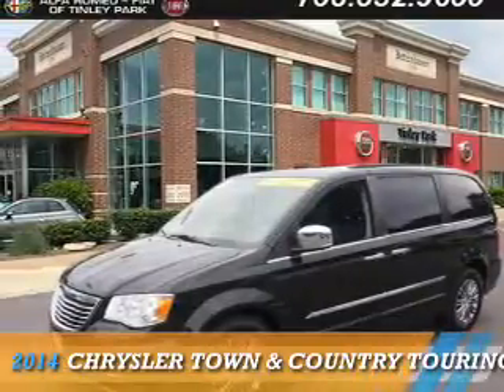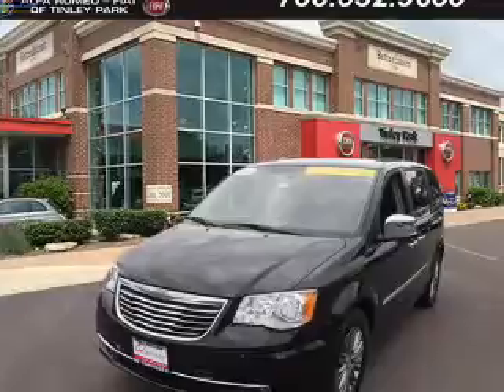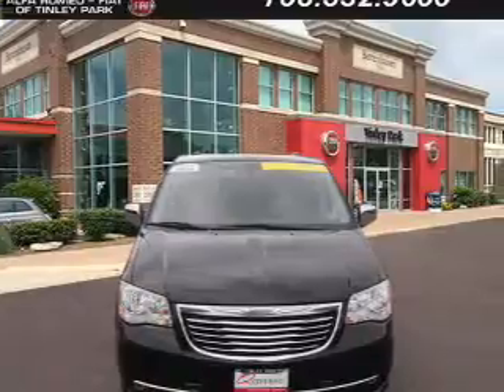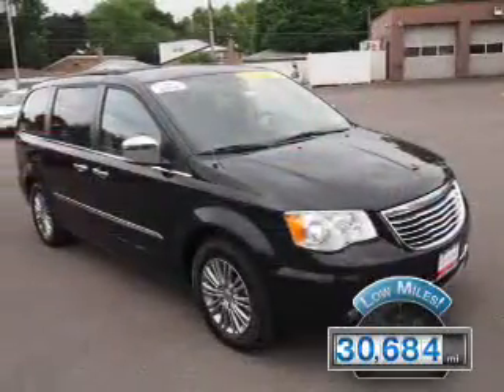Presenting the 2014 Chrysler Town & Country. It's powered by Front Wheel Drive, a 3.6 liter 6-cylinder engine and an automatic transmission. With fewer than 35,000 miles, this vehicle has a long road ahead.